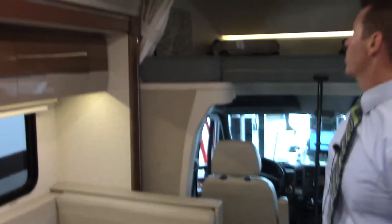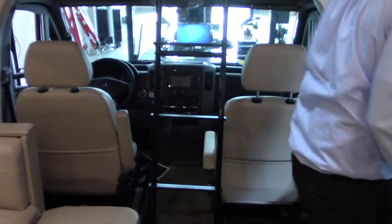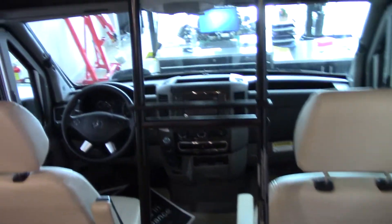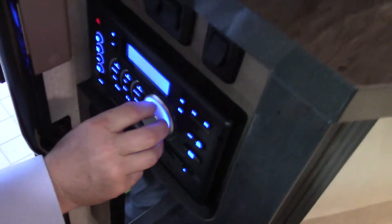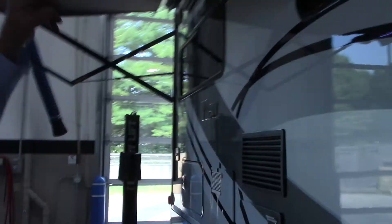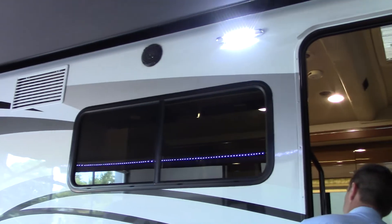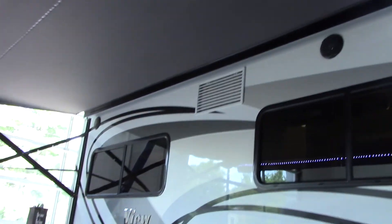The thing is absolutely in gorgeous condition. You have a navigation system in there as well. Come on to the outside — I'll show you all the storage. It has an audio system right here with speakers out here; it's a Jensen audio system.